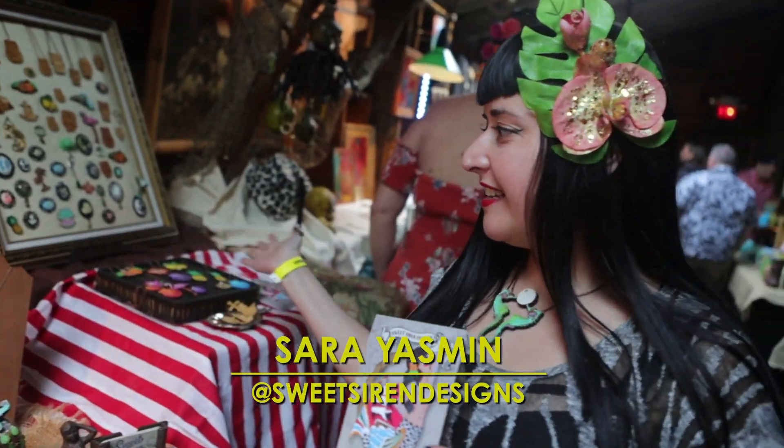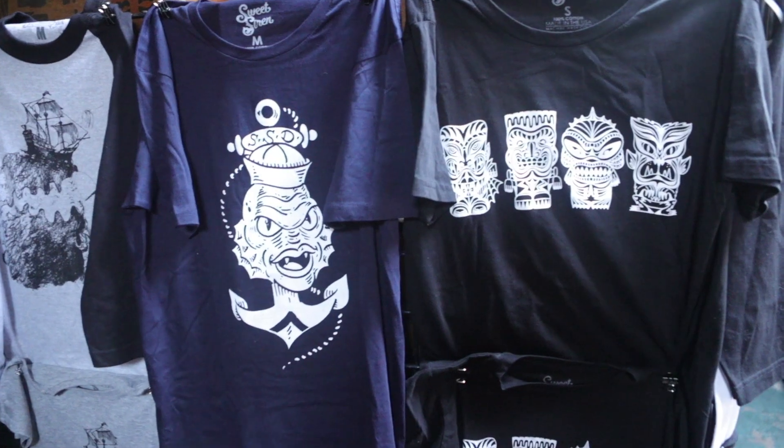I do all kinds of handmade jewelry, hand painted on wood, and then I've got clothing over here with shirts and Tiki monsters.